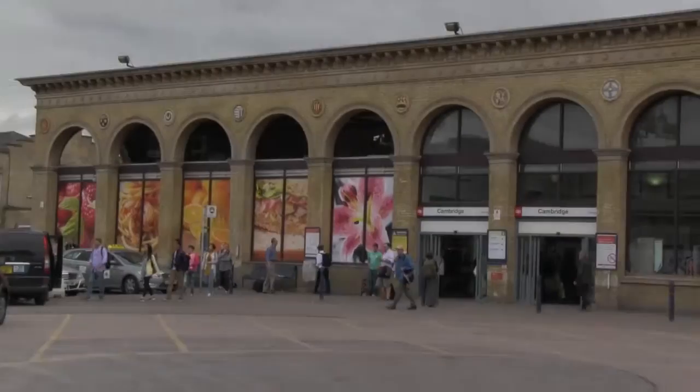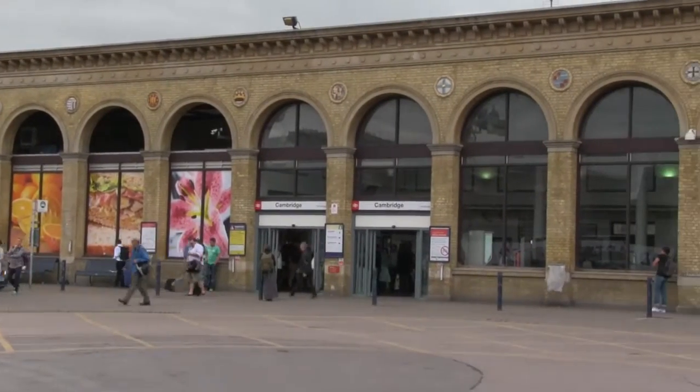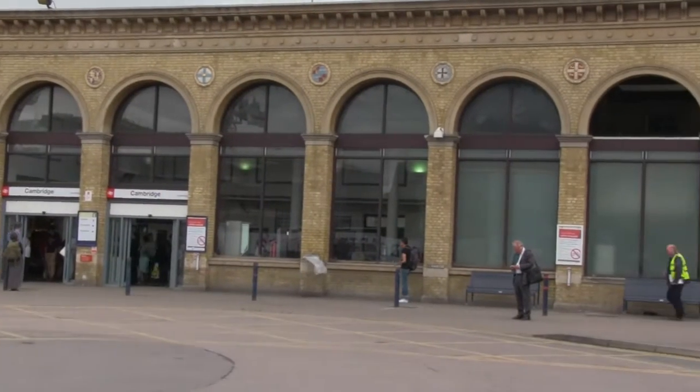Today we're at CB1 Business Centre in Cambridge. We've had lots of questions recently about how easy the centre is to get to, so we thought we'd talk about the various transport links. First up and most obvious is the fact that CB1 is on Station Road in Cambridge, so you're 500 metres from the train station, which means you have access to fast commuter trains to Kings Cross — 45 minutes to Kings Cross.